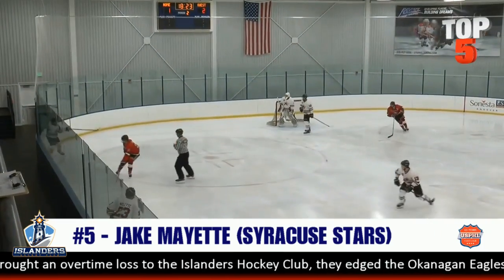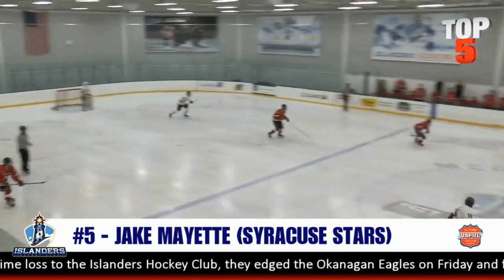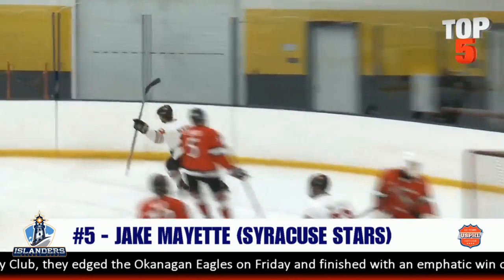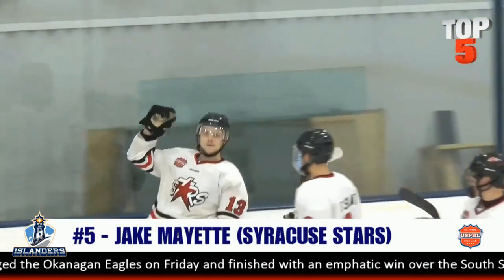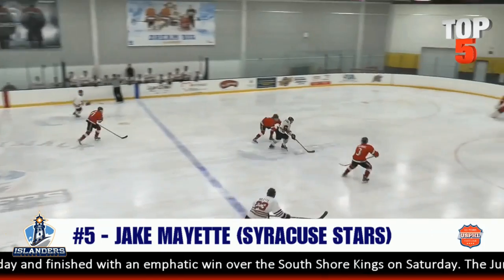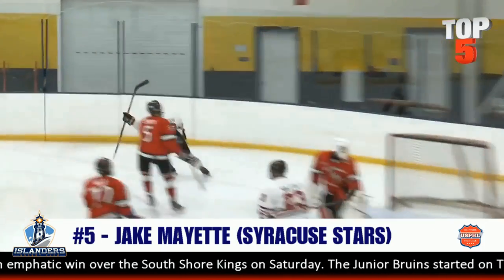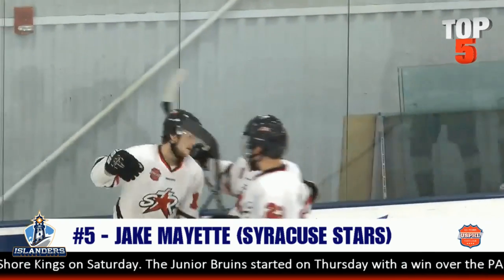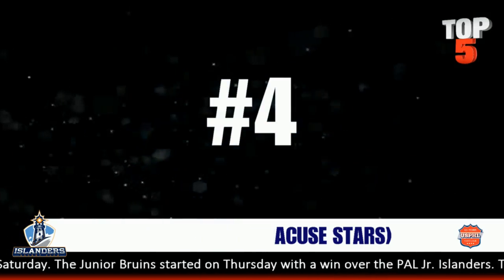First up, you have the Okanagan Eagles taking on the Syracuse Stars, and the star here is Jake the Snake Myette. He ain't done nothing — Myette puts this one on the top of the net. He just parts the Red Sea through two Okanagan defensemen and fires one home over the glove side. A beautiful number five goal for the Stars.